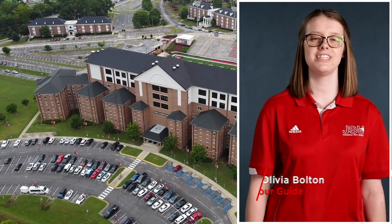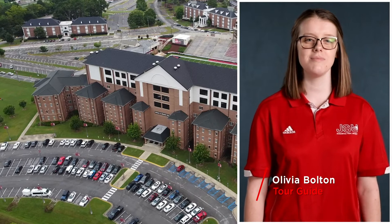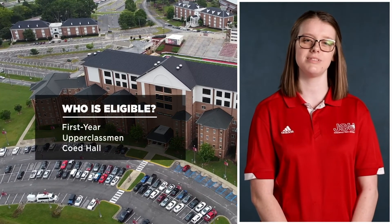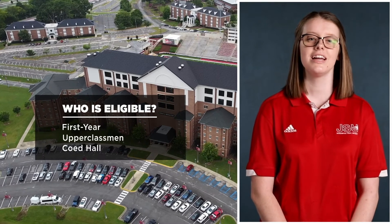Hey Gamecocks, my name is Olivia Bolton and I will be your tour guide today. I will be showing you Meehan Hall. Meehan is home to first-year and upperclassmen students and has co-ed living. Let's take a look inside.